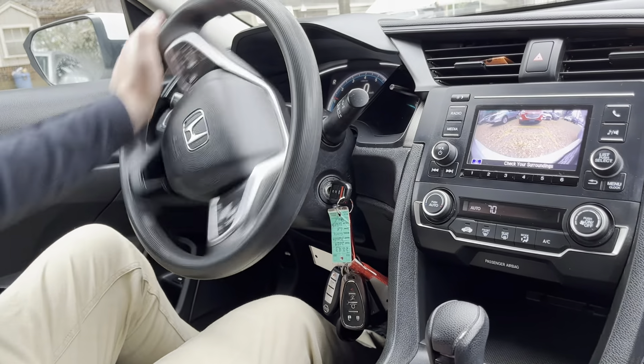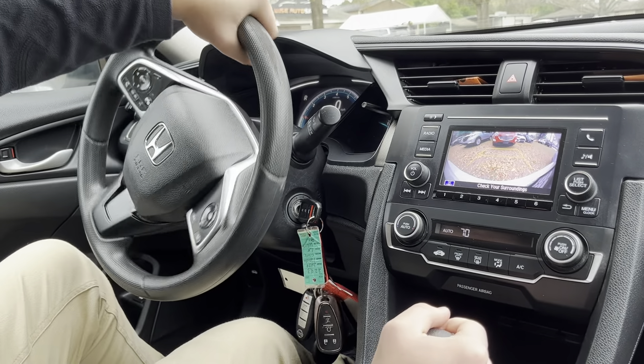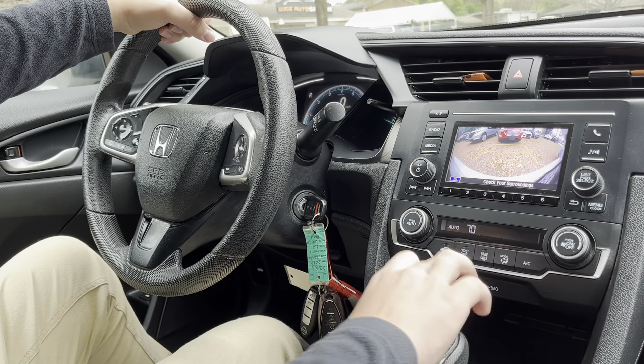Going into reverse is going to bring up our nice backup camera right here, with trajectory lines to show you where the car will go. However, it doesn't track the steering wheel.